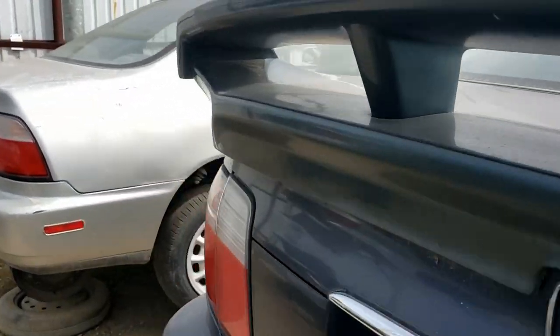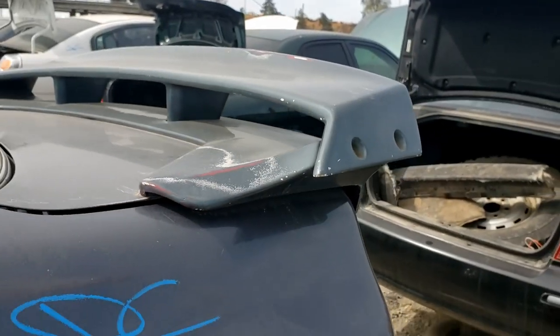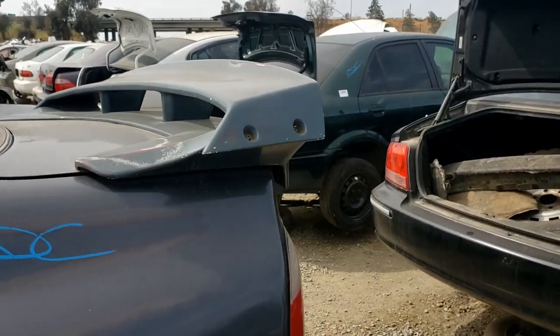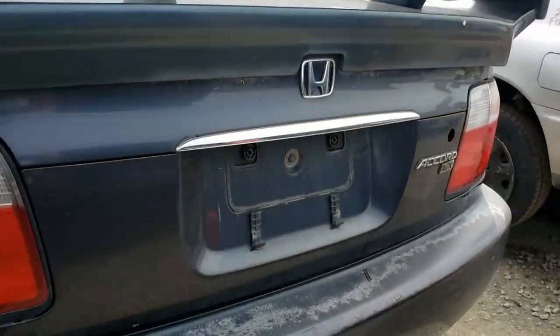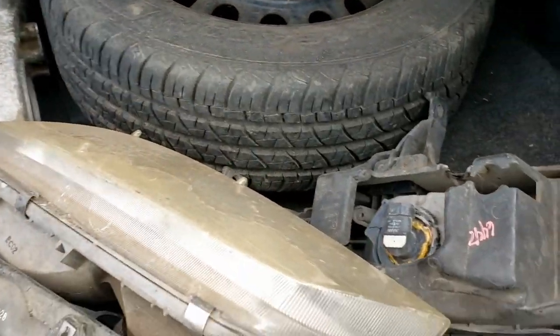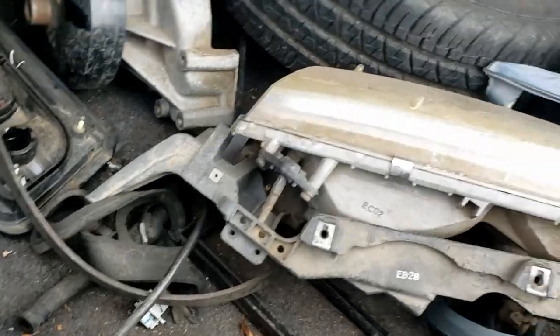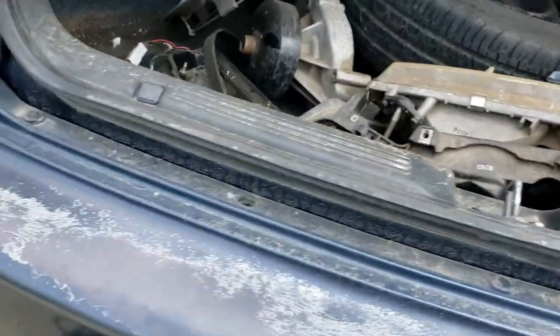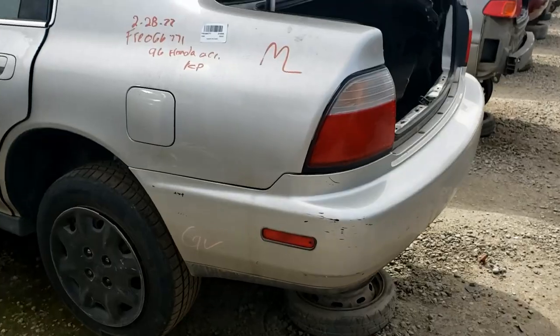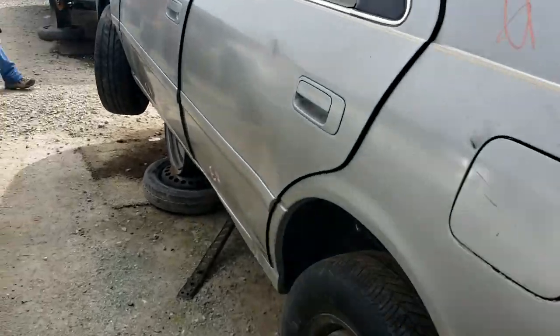So here we are. We got the Civic - look at this spoiler. It's like a 326 ghetto-style spoiler. Let's keep going. So far there's not any old schools yet. I don't really think we'll see them anymore.